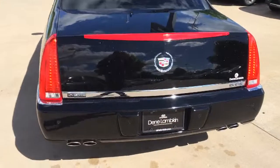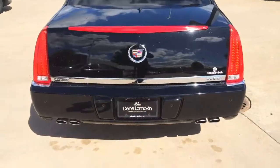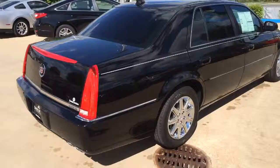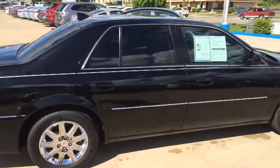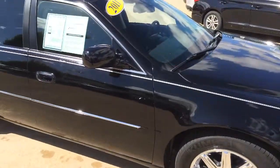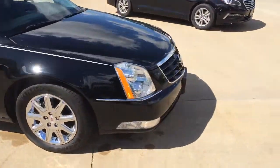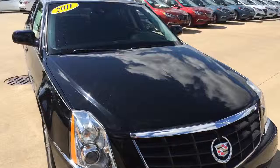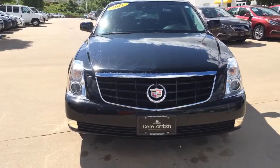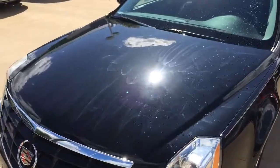It does have the rear parking sensors along the bumper there. The quad tip exhaust, which I think looks fantastic. Passenger side is just as flawless as the driver's side. Of course, you know these cars — 4.6 liter V8 Northstar. Front of the car: the parking sensors are at the bottom and they blend in, but you have the parking sensors on the front as well. Fog lights. Beautiful black paint.